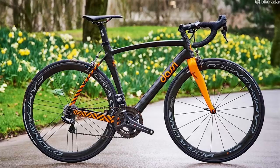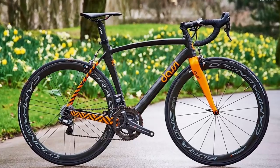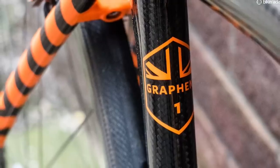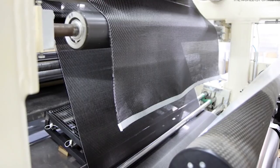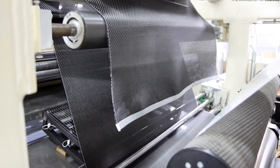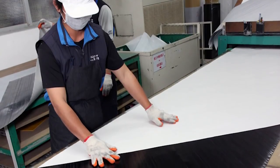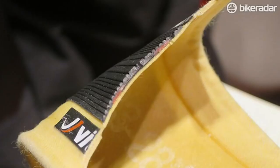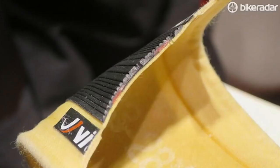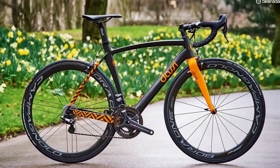UK brand Dassey has already made a graphene road bike called the Interceptor. This incorporates the material in the resin that binds the carbon together, producing a stronger frame for a given weight. The process is much the same as for standard carbon bikes, and its designers reckon a 500-gram aero frame is achievable. Graphene also has conductive properties which could be exploited in the creation of frames with some sort of built-in intelligence. The possibilities are intriguing.